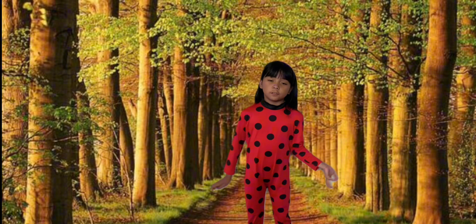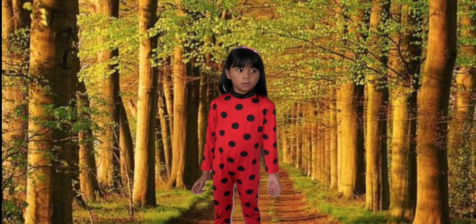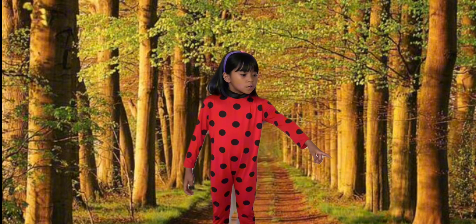Okay, guys. The next letter is V. Oh, look! It's a vulture!